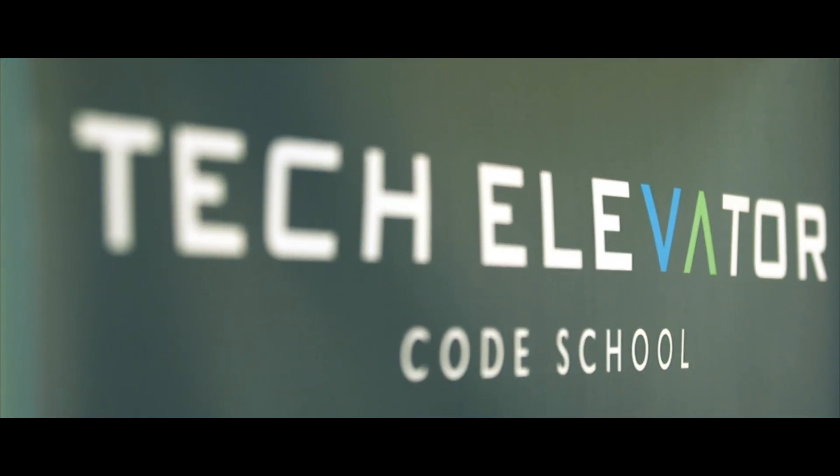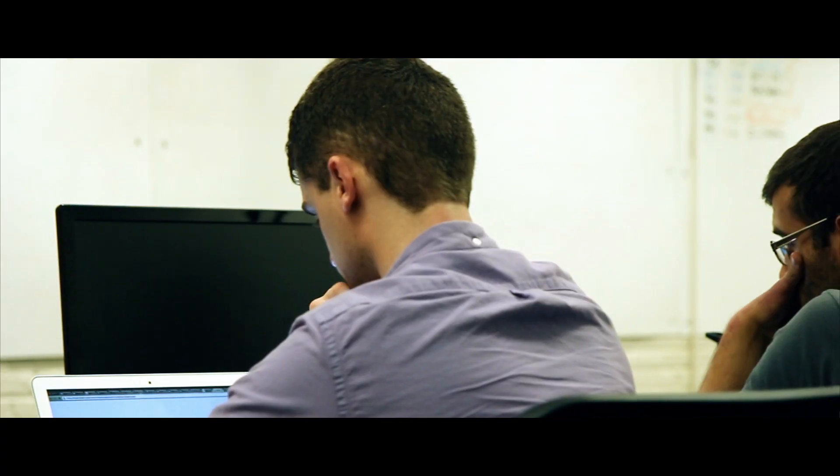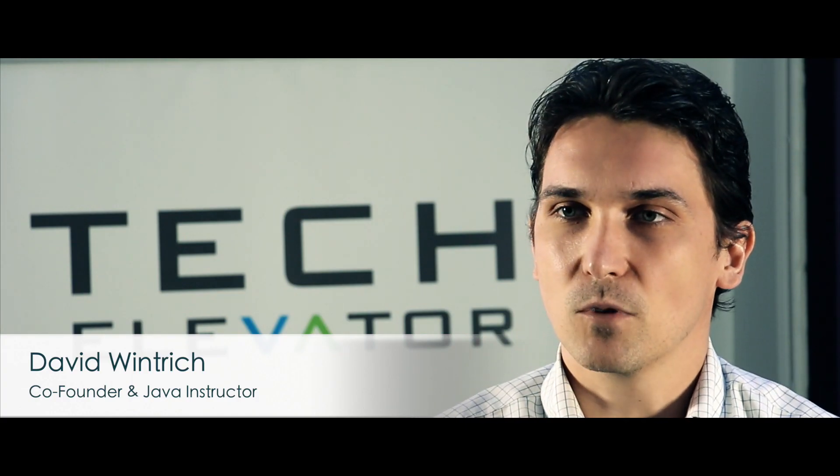At Tech Elevator we focus on a very stripped down version of education. We identify the jobs and the skills that are needed in the marketplace and we work backwards from there. By the time they come out of here they're equipped with the skills that employers are looking for in the workplace.